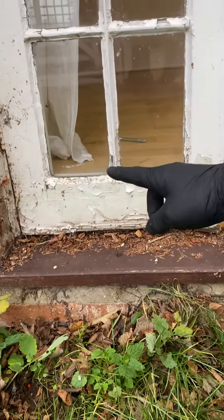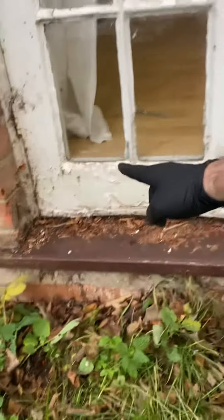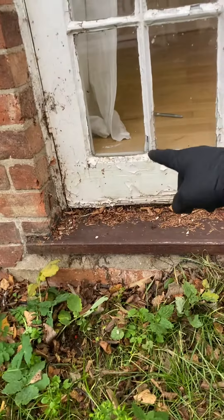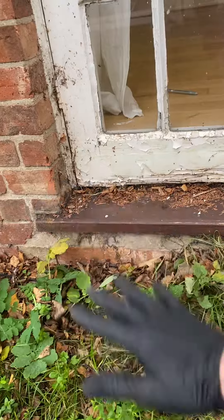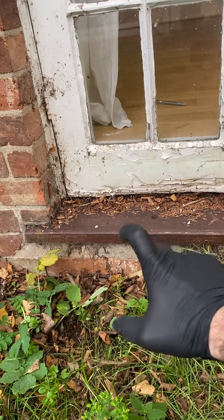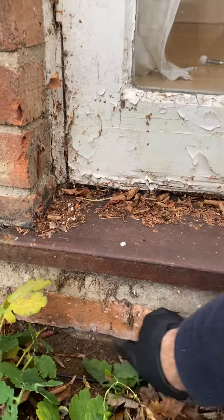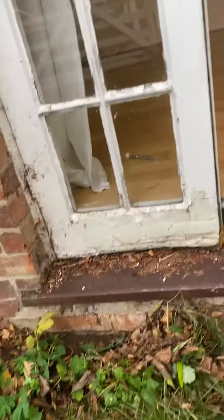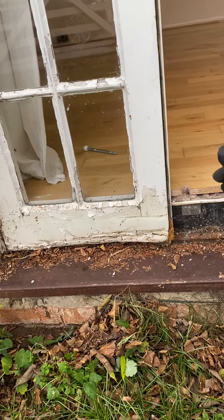That's nearly a foot now lower than the internal floor. The standard for the height is that this area needs to be dropped a further six inches at least to expose that level, regardless of what it means for getting in and out of the doorways.